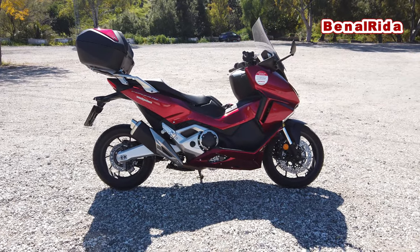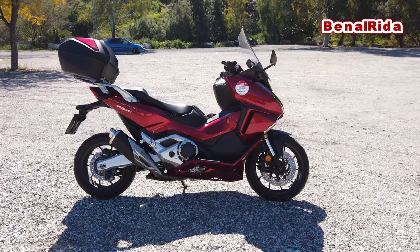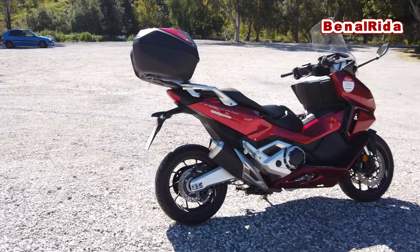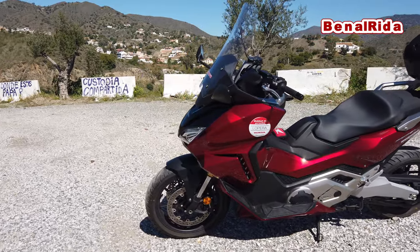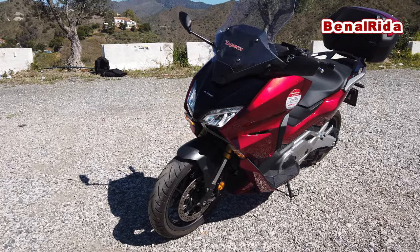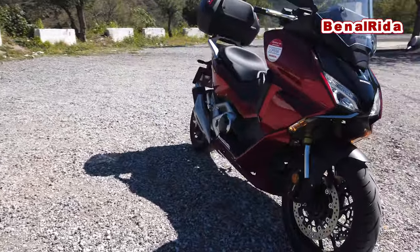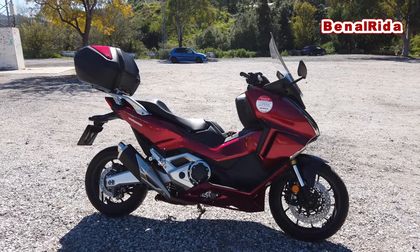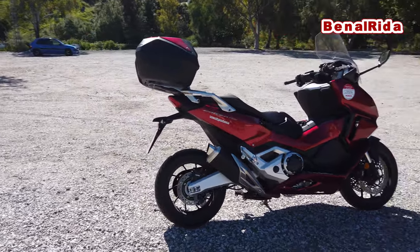The front tire is a 120 17-inch, and the rear is a 160 15-inch. We have a 41-millimeter upside-down fork in the front, and a ProLink shock in the rear. The front brakes are 310-millimeter hydraulic double-disc brakes with radial-mounted four pistons, and the rear has 240-millimeter hydraulic single disc with double pistons. The weight fully loaded with gas is 235 kilos, and the maximum payload capacity is 199 kilos.